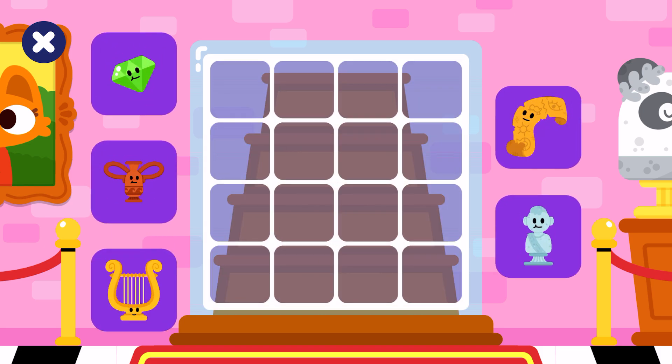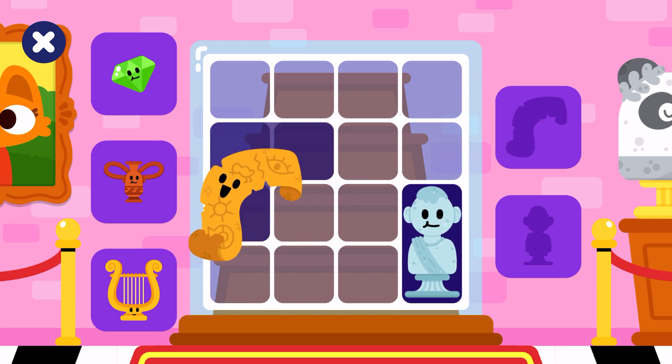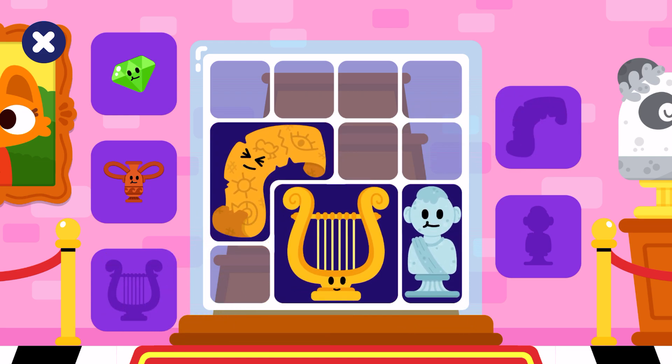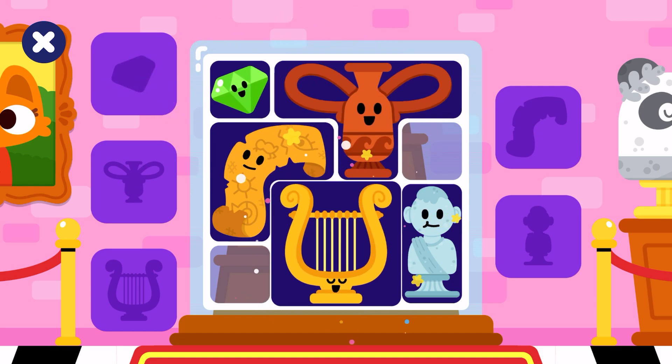We need to display these objects too. Try sculpture, papyrus, lyre, pottery, gem, gem. You made the exhibition! Good job!